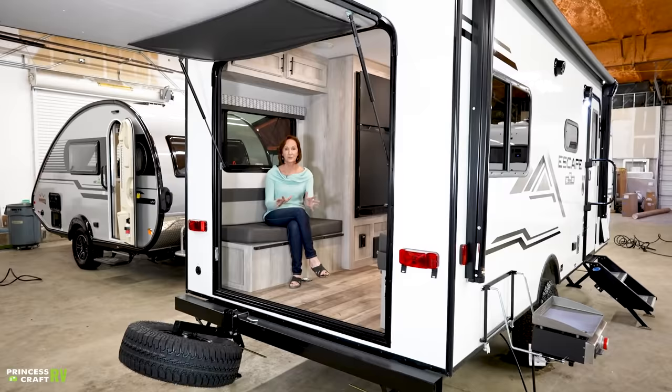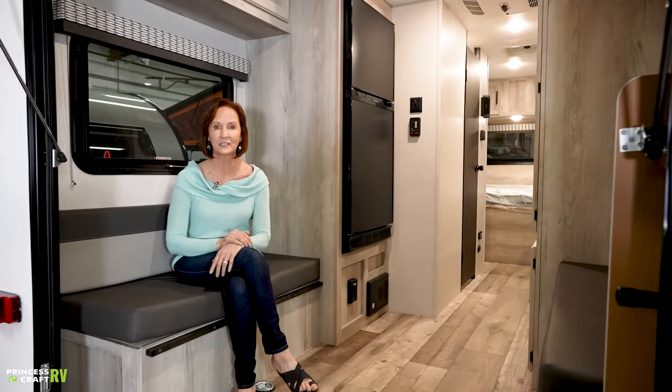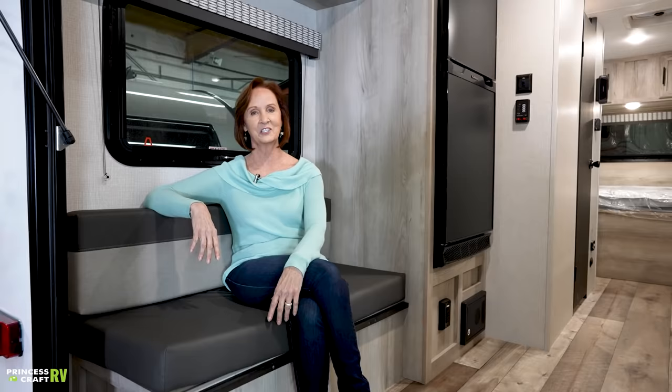I've showed you lots of great things about this trailer. I know I might have missed something, so if I did, please comment below and let us know — we'll answer your questions as quickly as we can. If you want to see more walkthrough videos, hit the subscribe button and the bell if you want to be notified every time we put out a new walkthrough. Thanks for watching. I'm PJ with Princess Craft RV in Round Rock, Texas, and I'll see you next time.